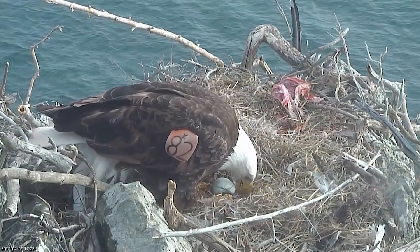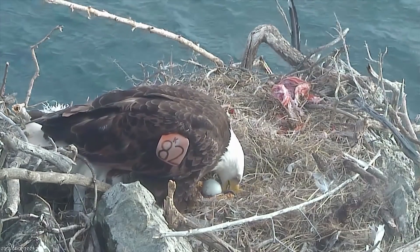Hatching an egg isn't as simple as sitting on it. The process requires a touch of delicacy and a lot of parental instinct and care. Hi, this is Mike Fitz with explore.org, and here are five fascinating facts about how birds care for and hatch their eggs.